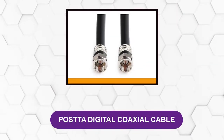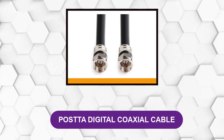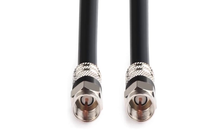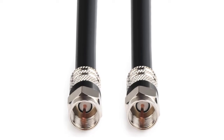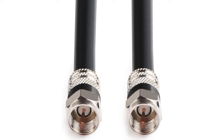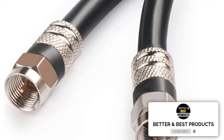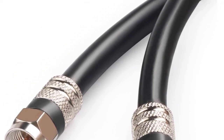At number five: Postta Digital Coaxial Cable. This coaxial cable has some of the most comprehensive protection against electromagnetic interference. Its four insulation layers include aluminum foil and braid shielding to deflect both electromagnetic interference and radio waves. It also has a solid copper conductor for excellent signal transfer and nickel plated connectors that provide an optimal connection between the cable and connectors.